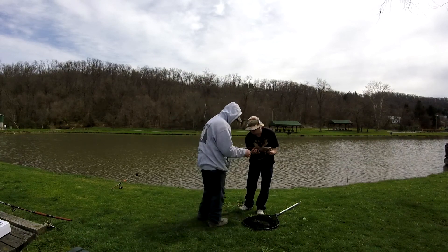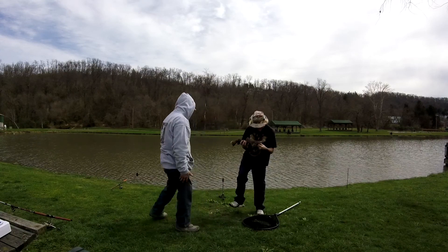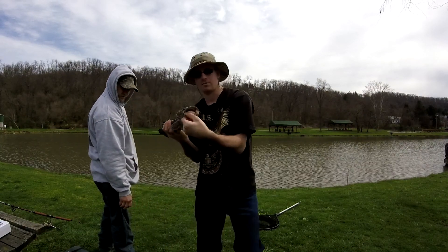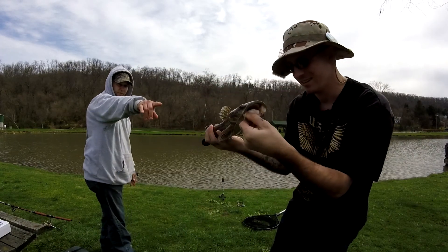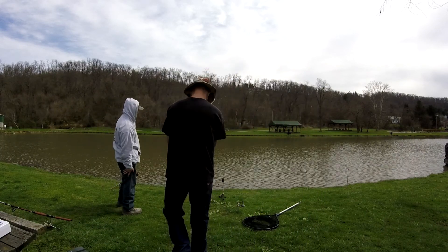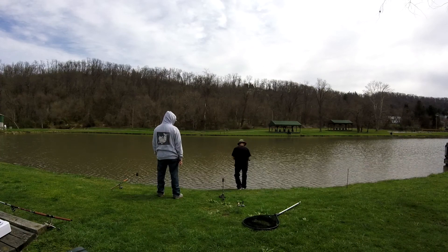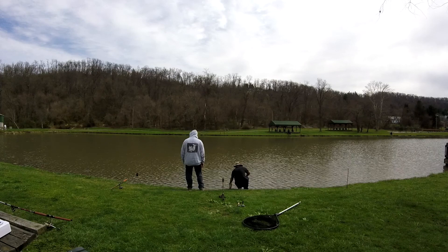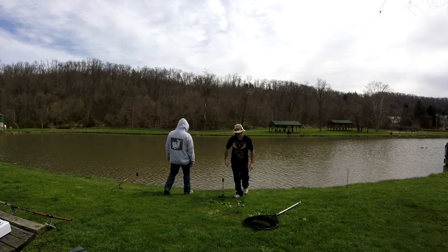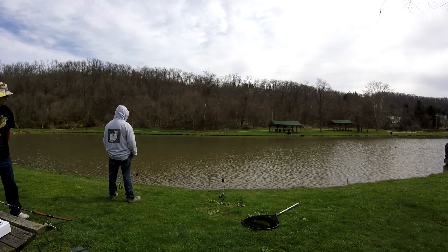I got a little baby flathead here, guys — he smacked it on that grub! That's crazy, I didn't expect that. Get a little close-up here. Little baby flatty — look how wide his gills are up in the back. Nice little flathead! He engulfed that grub. Let's go ahead and release this guy. I threw it right out there and he just smacked it, and I felt the weight of it and I was like, there's no way that's a crappie.